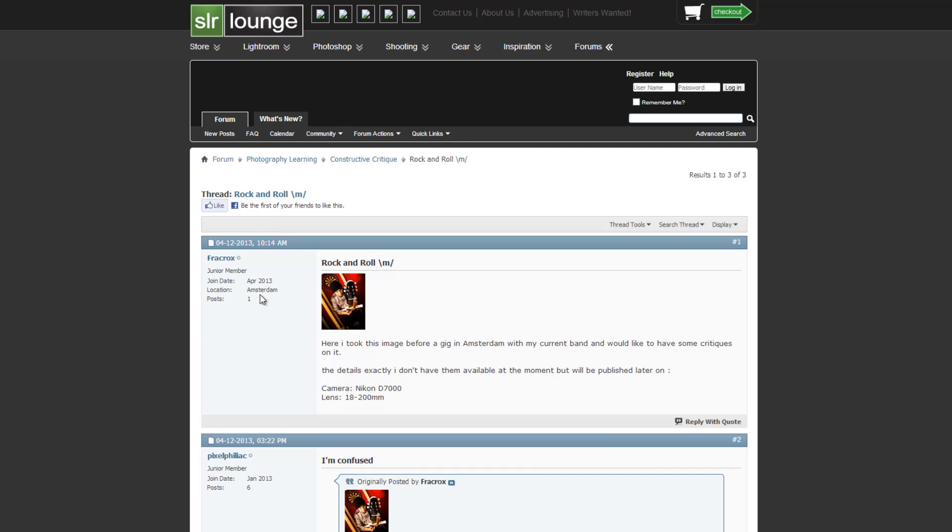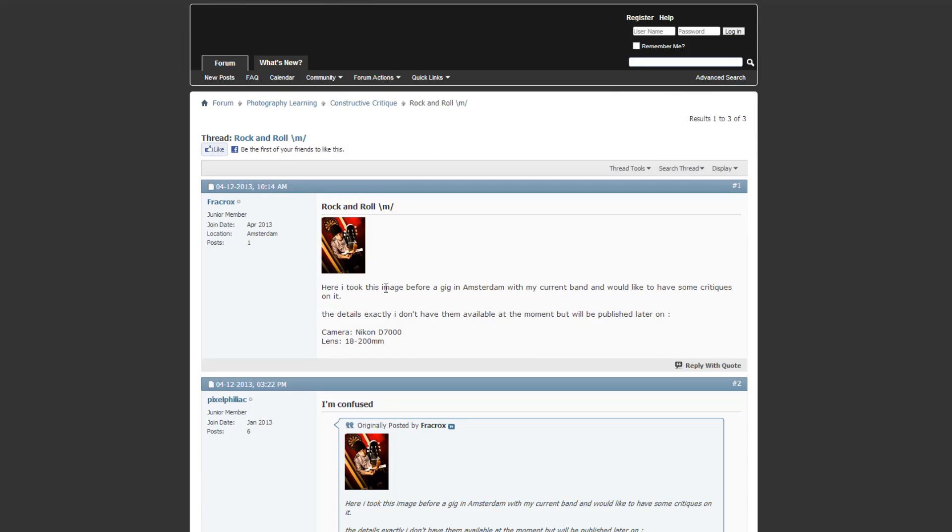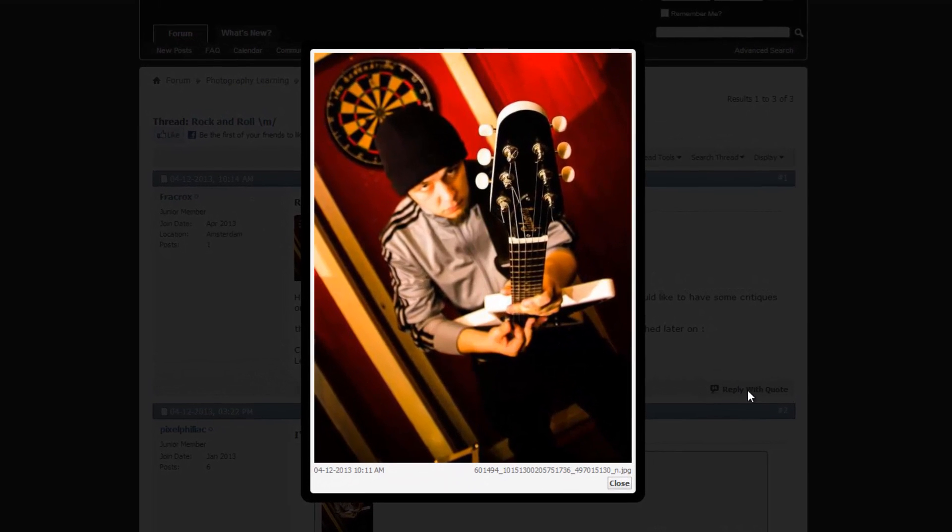We're starting number one with 'Rock and Roll' by Frock Rocks. This is an image he took before a gig in Amsterdam with his current band. It was taken on a D7000 with an 18-200mm lens. It's a pretty cool looking image — it has a lot of emotion, the colors are very saturated, but it kind of works. This is supposed to be a high-energy image with a lot of adrenaline, and that oversaturated look works well with it.